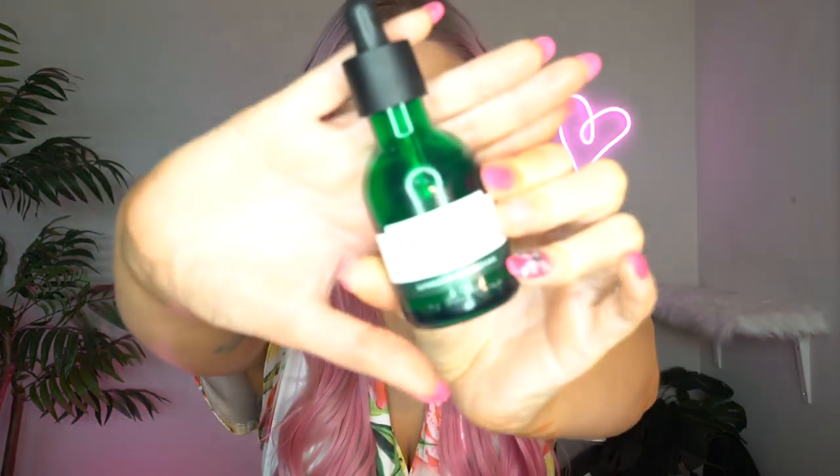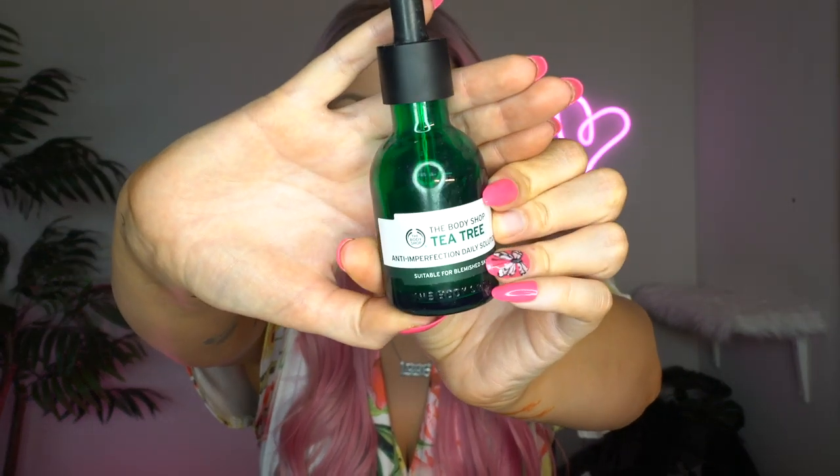After I tone my face in my morning routine, I like to go in with a little bit of tea tree oil. This is for blemish-prone skin and it's from the Body Shop — I got this at Ulta. It smells so good, and I basically just put a few drops and press it anywhere on my skin where I feel like I'm having breakouts or blemishes. Because of quarantine my skin has just not been as happy as it usually is — I've been really stressed out — so this has been super helpful.